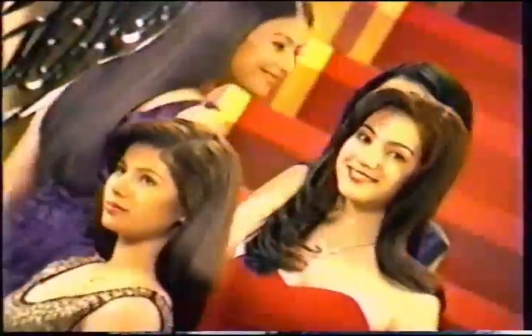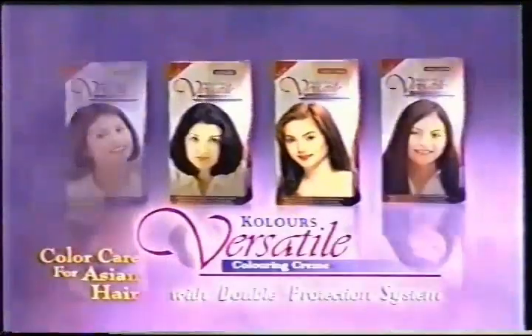Leaving your hair with a satin soft, silky shine parted look that stays longer than ordinary hair coloring. Nourished, pampered, colored Asian hair by Versatile coloring cream with double protection system.